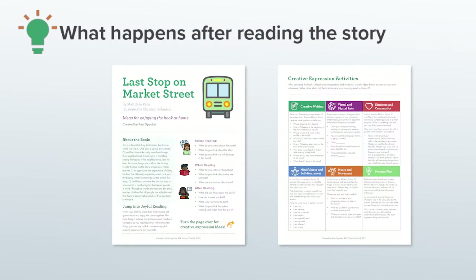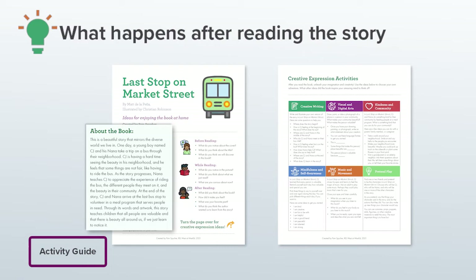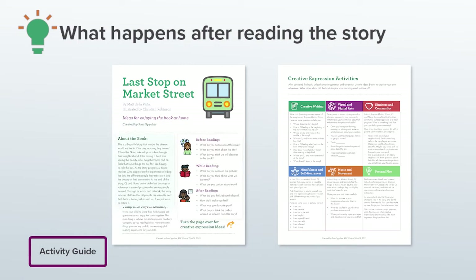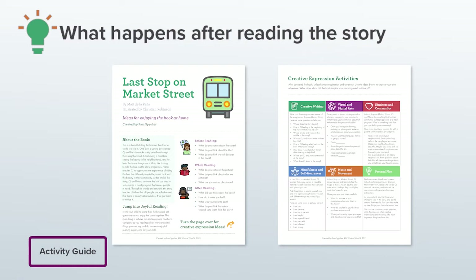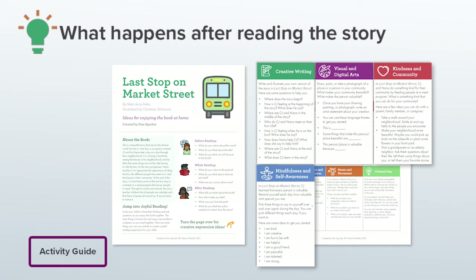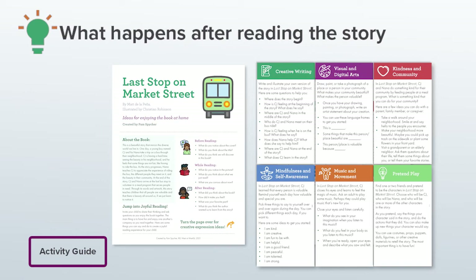I'm going to ground these tips in a resource I created to support joyful reading and creative expression both at school and at home. So as a bonus, you've got a parent and family engagement resource. Here's what the guide looks like for Last Stop on Market Street. The first side is all about the book and it has some very general comprehension questions that parents and families can ask their children as they enjoy the book at home. The types of questions you plan to ask in school will be more complex than this, but this is a good start. On the flip side, you'll find all sorts of creative expression activities that you can do at school or parents and families can do at home. There are six categories I settled on for creative expression activities: creative writing, visual and digital arts, kindness and community, mindfulness and self-awareness, movement and music, and pretend play.